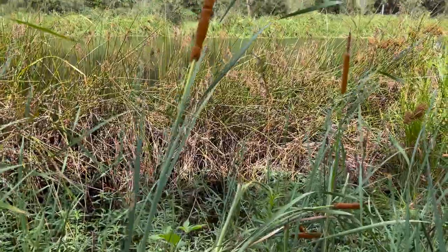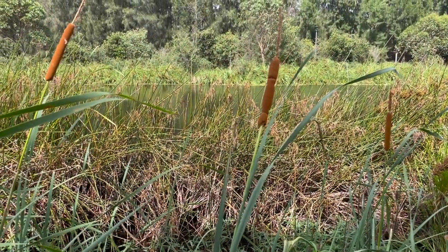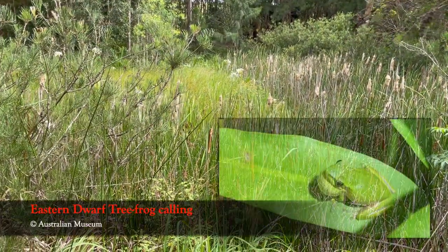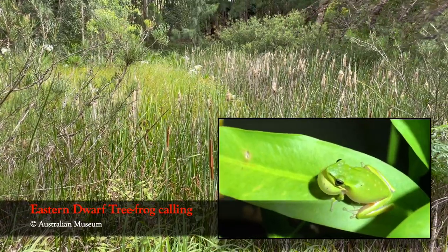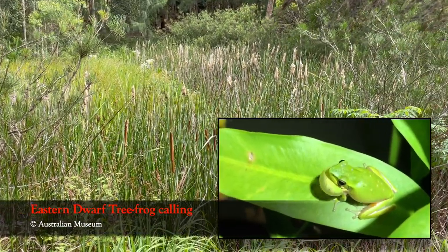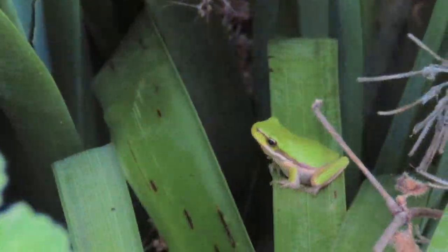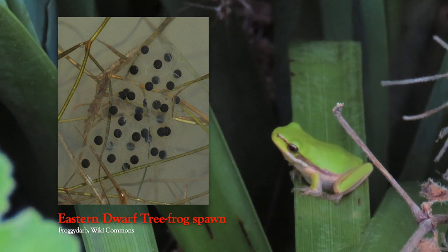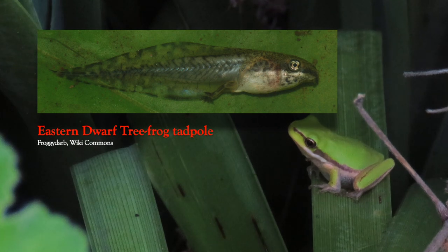There's plenty of shallow water to host tadpoles, and the park's four known frog species are making the most of it. The dense stands of reeds, sedges and herbs are the secret behind the Dwarf Tree Frog's sudden population explosion. They provide a predator-free refuge where the frogs can lay their eggs and their tadpoles can metamorphose over a period of two and a half to four months into frogs.